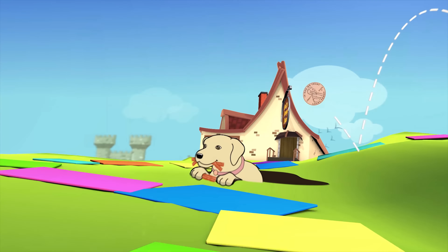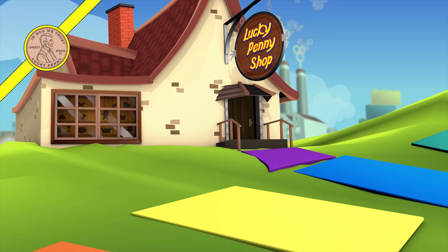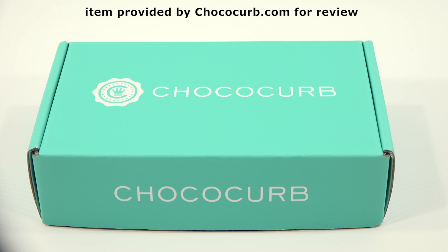You are now watching a Lucky Penny Shop product feature. Item provided by ChocoCurve.com for review. Hey, it's Lucky Penny Shop. Excited to check out a subscription box from ChocoCurve, and thanks to them for sending me this box to check out on video.